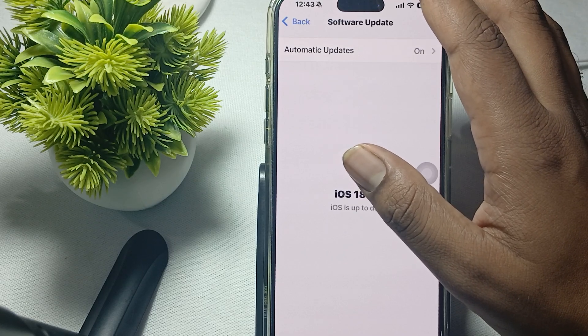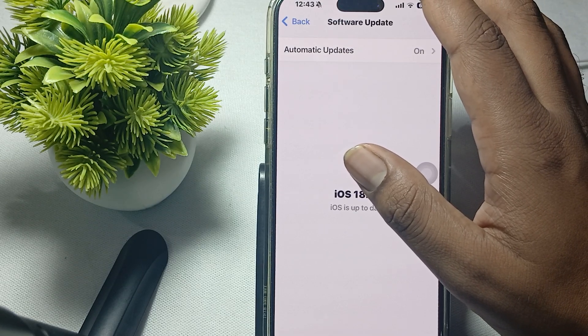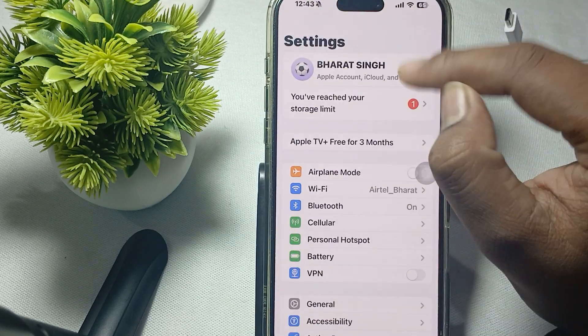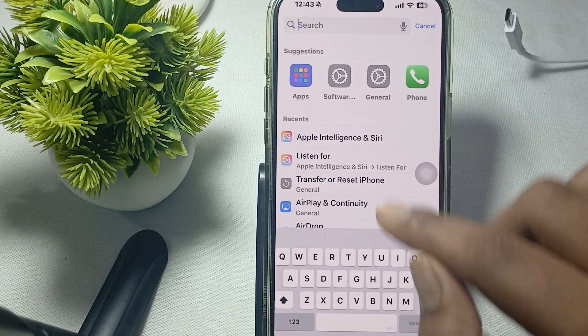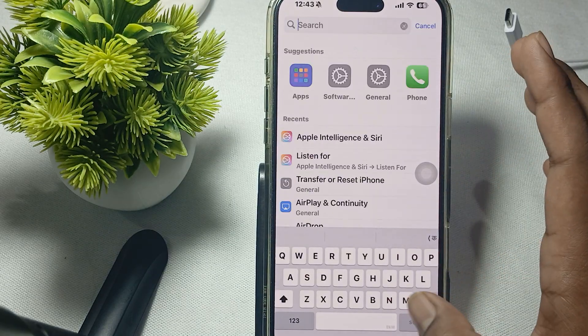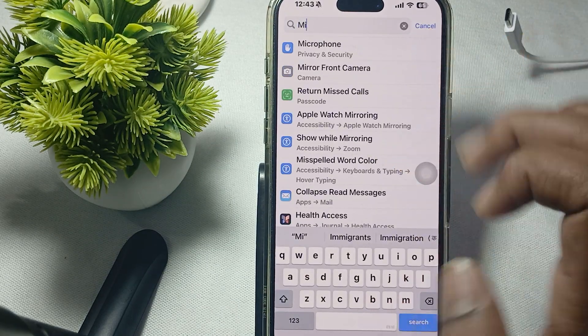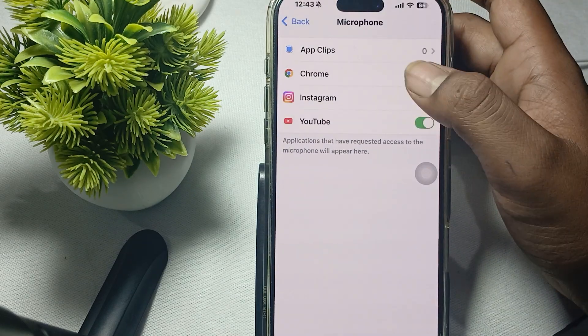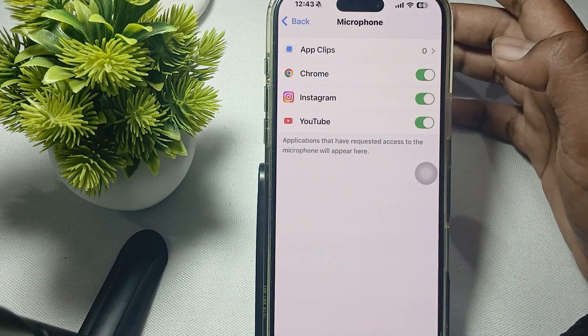Another thing to try is checking your microphone functionality. Make sure your microphone is accessible to Siri. To check, search for 'microphone' in Settings and verify that your microphone is not blocked by any application.